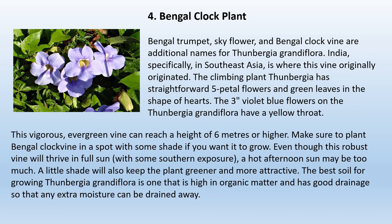4. Bengal Clock Vine. Bengal trumpet, sky flower, and Bengal clock vine are additional names for Thunbergia grandiflora. This vine originally originated in India, specifically in Southeast Asia. The climbing plant Thunbergia has straightforward five-petal flowers and heart-shaped green leaves. The three-inch violet-blue flowers have a yellow throat. This vigorous evergreen vine can reach a height of six meters or higher. Plant it in a spot with some shade — even though it will thrive in full sun, a hot afternoon may be too much. The best soil is high in organic matter with good drainage.